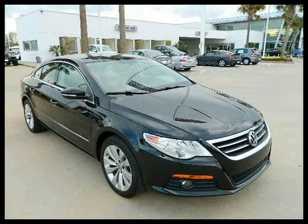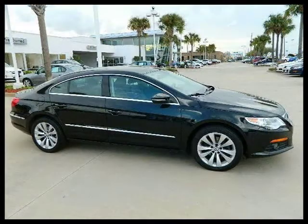This 2009 Volkswagen CC 4-door car is located in Houston, Texas and has 35,451 miles on it.